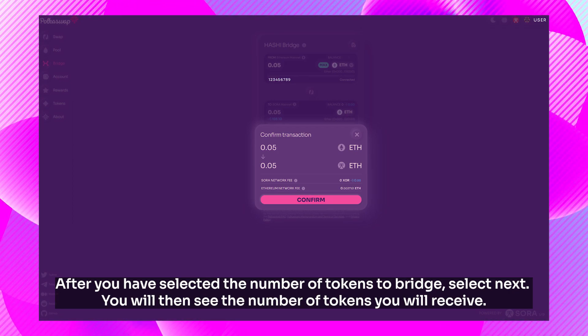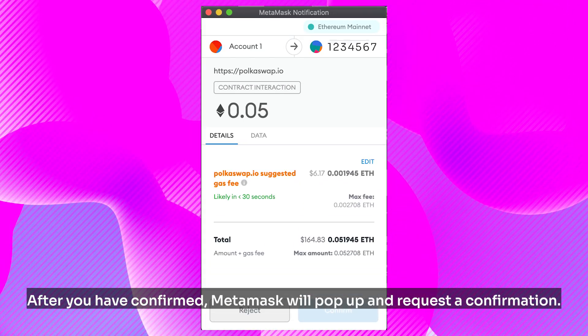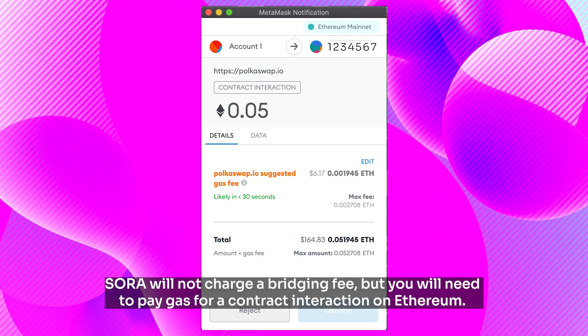You will then see the number of tokens you will receive. After you have confirmed, MetaMask will pop up and request a confirmation. Sora will not charge a bridging fee, but you will need to pay gas for a contract interaction on Ethereum.